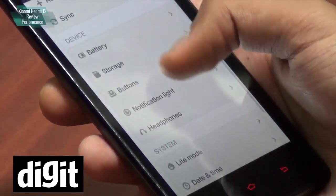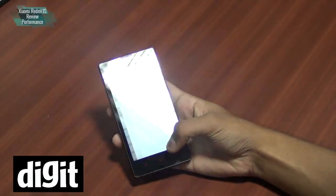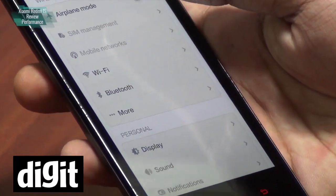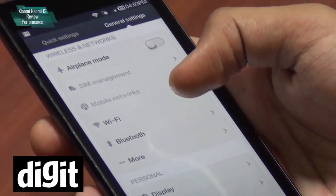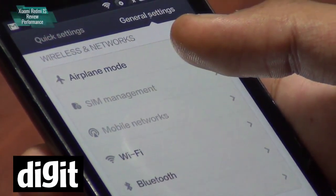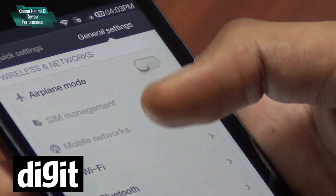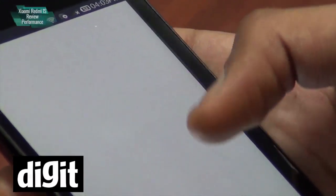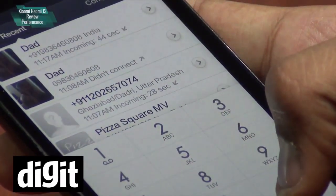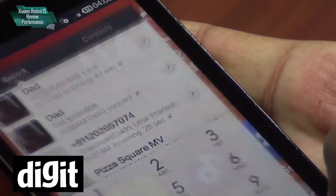Another feature Xiaomi has given you here is a SIM management option. It's one of those things that Xiaomi does where you wonder why nobody else has thought of it. You can see the SIM management option here — I can't use it right now because I don't have a SIM inside. But since this is a dual SIM phone, it lets you add a name to each SIM, so when you go into your dialer and make a call, instead of seeing SIM 1 and SIM 2, you'll just see the names you've given each SIM — making things a little simpler.